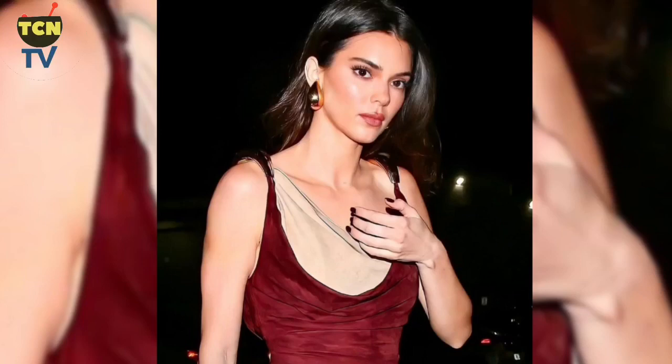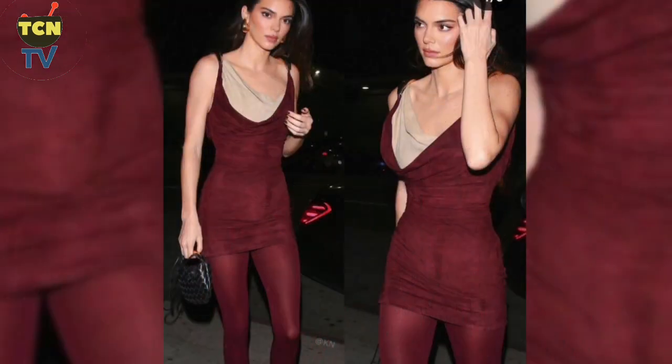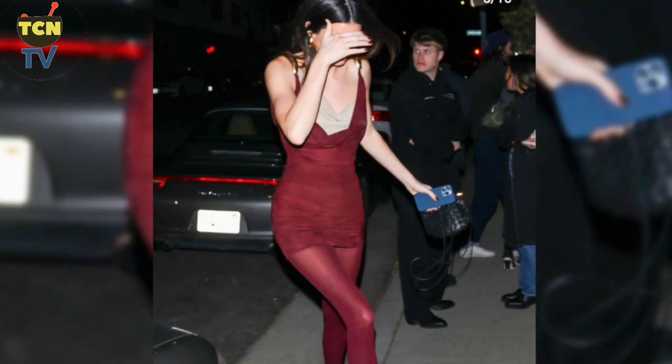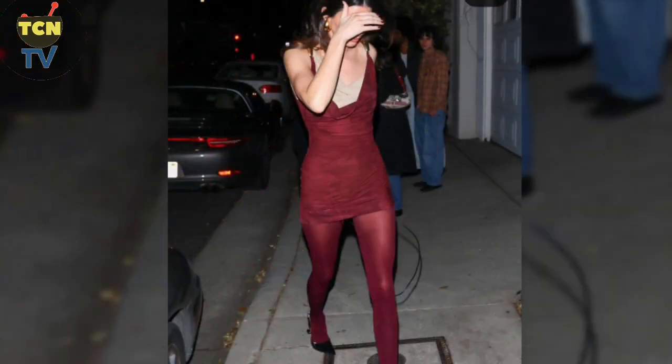Kendall Jenner goes topless in a sexy new Instagram video. The model wore a slinky maroon mini dress with a cone leg that she paired with opaque tights in the same color. The look is from Matthew Blazy's Spring Summer 2023 collection for Bottega Veneta.